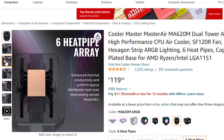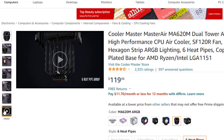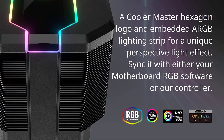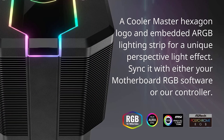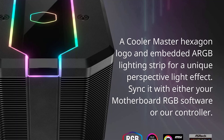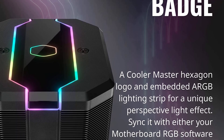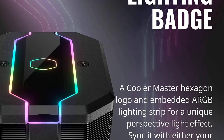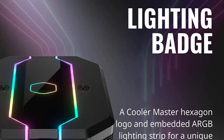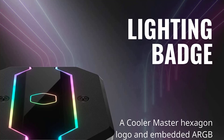The heatsink's lighting badge features a CM Hexagon logo, and an embedded addressable RGB lighting strip provides a unique perspective light effect. The new SF120 air fan with silent driver IC and a wide range of speed settings can be used for silent operation or fine-tuned for maximum cooling performance. The addressable RGB LED controller allows for customizable colors and effects with just the touch of a button. The exclusive all-in-one mounting design allows for easy installation with CPU socket support.